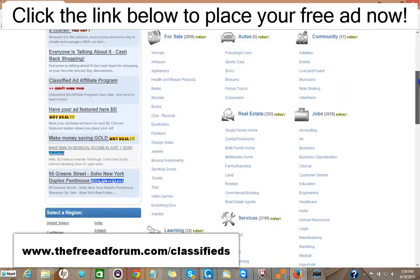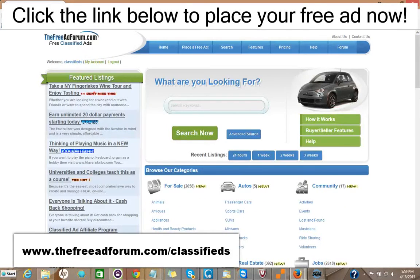Now, if you just got one inquiry which led to a possible sale or a rental, it would be well worth it. It's such inexpensive advertising. We're constantly promoting the site and we're putting a special emphasis now on the real estate section, so we're going to be spending a lot of time promoting it. You can take advantage of this.